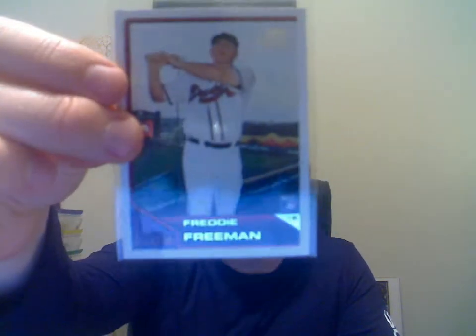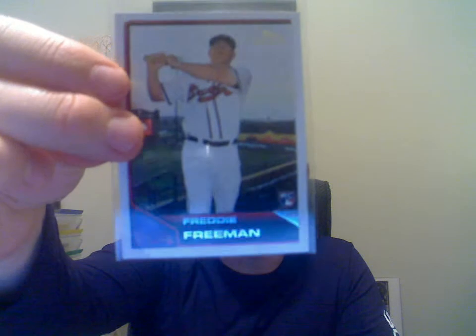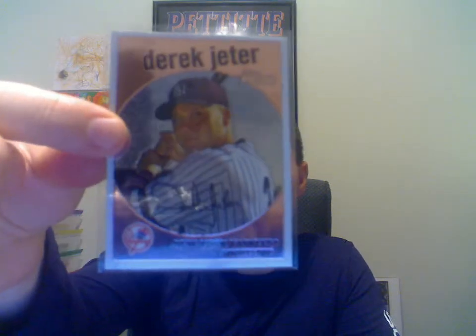A 2011 Topps Lineage Freddie Freeman rookie card. A 2008 Topps Chrome Derek Jeter, and that one is numbered to 1959.